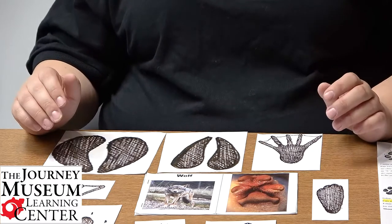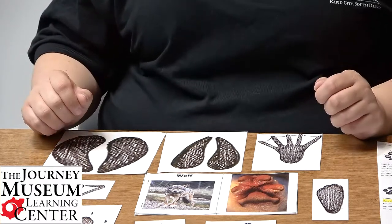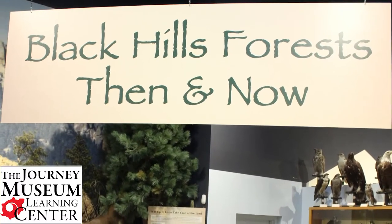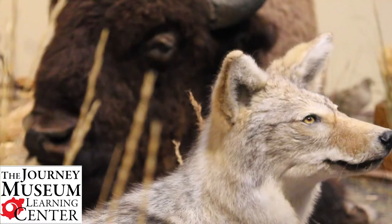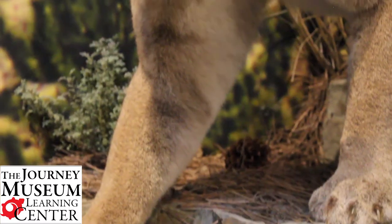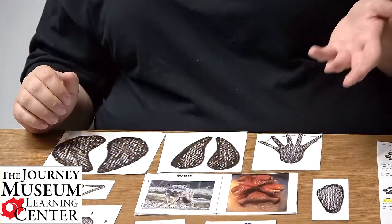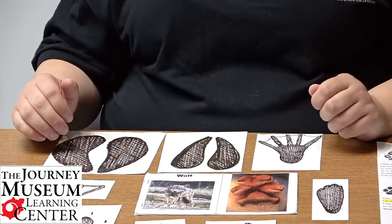I chose the animals of the Black Hills as the focus because we have a wonderful exhibit in our museum where we get to see the actual animals on display. But for you, you can use a video to show your different animals if you'd like.